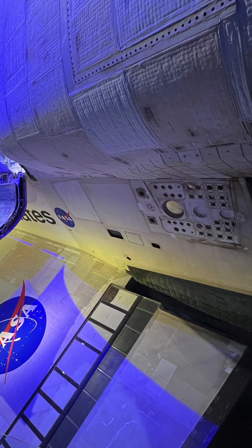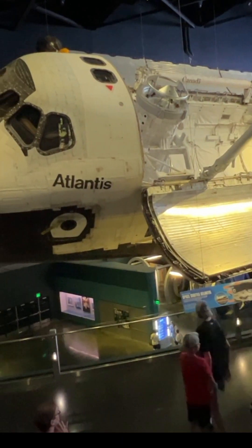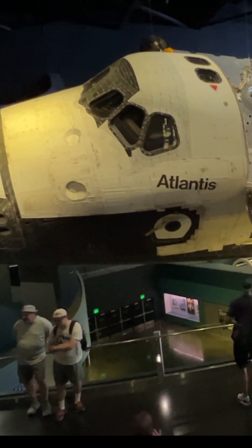So remember to look closely at the shuttles on museum display today, like the Space Shuttle Atlantis at the Kennedy Space Center. Notice the blankets that protected the shuttle on its many missions into orbit.